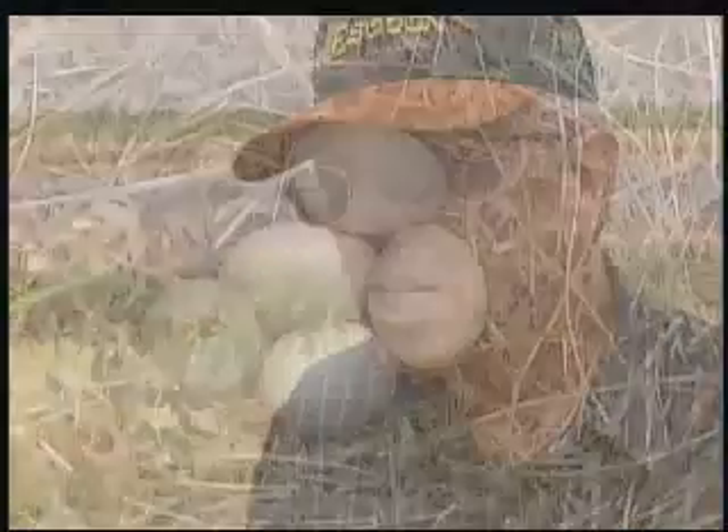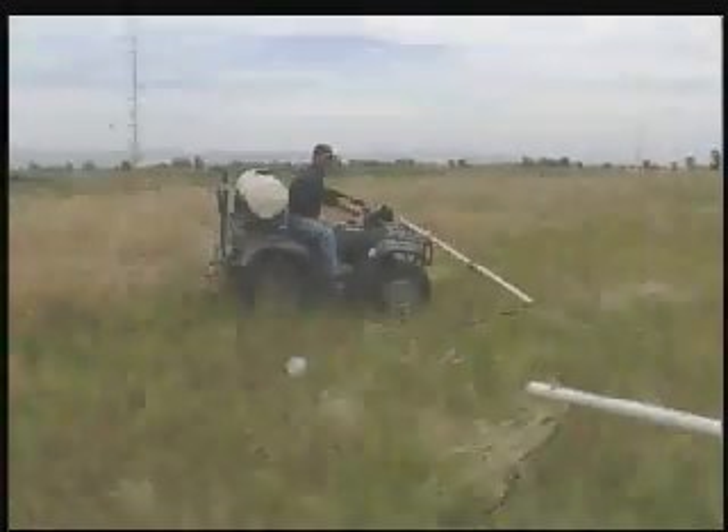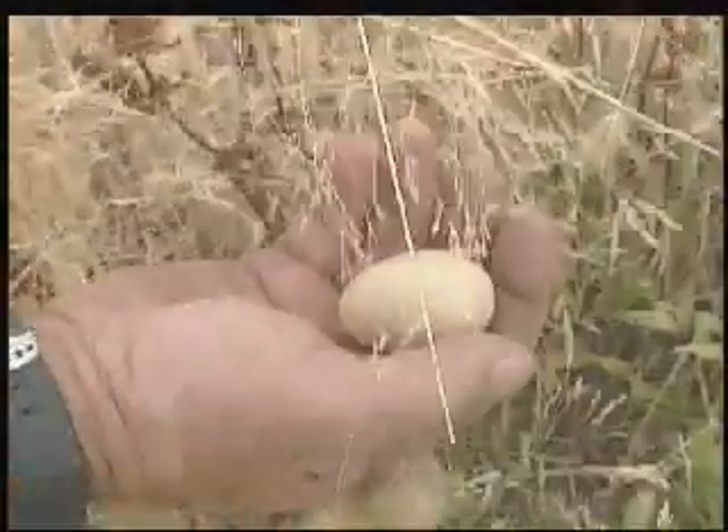Grass that is perfect cover for nesting ducks. If you find two or three nests, you save those three nests, which is generally about 30 birds. But one field may have as many as seven or eight hundred eggs. They're called ghost eggs, because the eggs would be destroyed if not for efforts like this one.